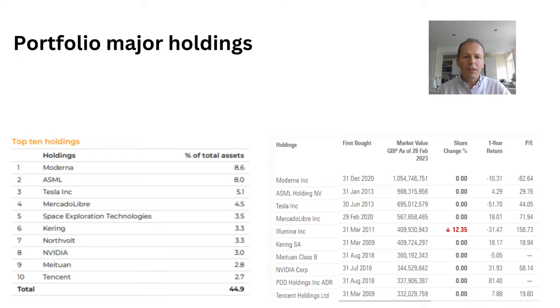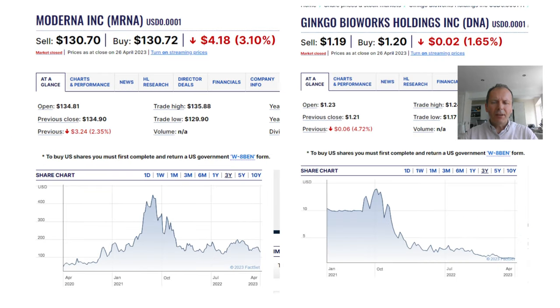We also have the one-year return on some of the key holdings. Here are charts of a couple of Scottish Mortgage holdings. First is Moderna, which has risen strongly and then fallen back. The next is Jinko Bioworks, which has lost over 90% of its value since Scottish Mortgage began purchasing it. The fear is that some of the unquoted holdings within Scottish Mortgage have suffered a similar fate but are not yet fully reflected in the net asset value.